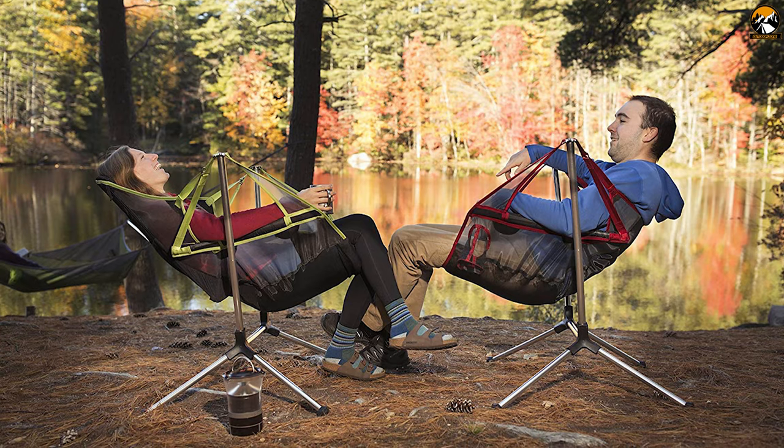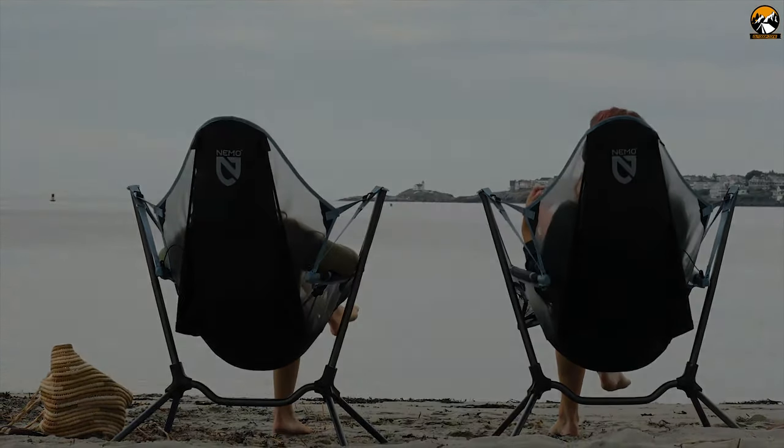If you want comfort with a relaxing seating experience on your camping trip, then the Nemo Stargaze is the first-ever swinging chair you should give a try.